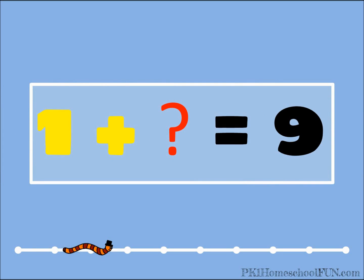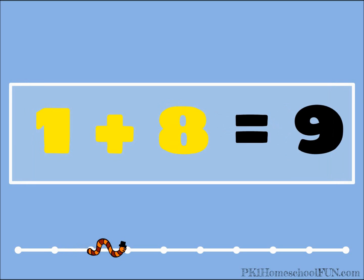One plus what equals nine? Do you remember this one? One plus eight equals nine. That's right, good job.